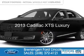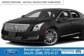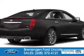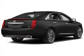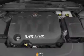This is a used 2013 Cadillac XTS. It's powered by all-wheel drive, a 3.6-liter six-cylinder engine, and a six-speed automatic transmission.